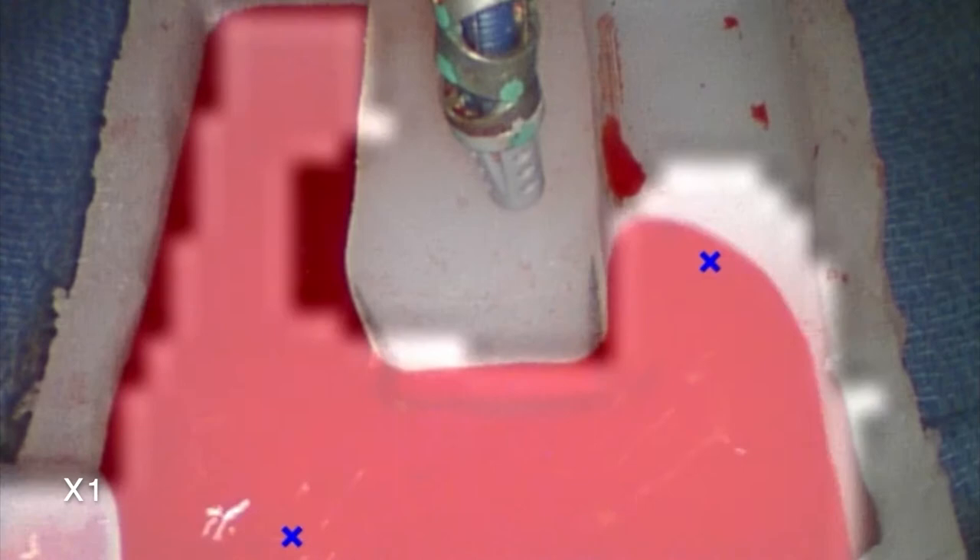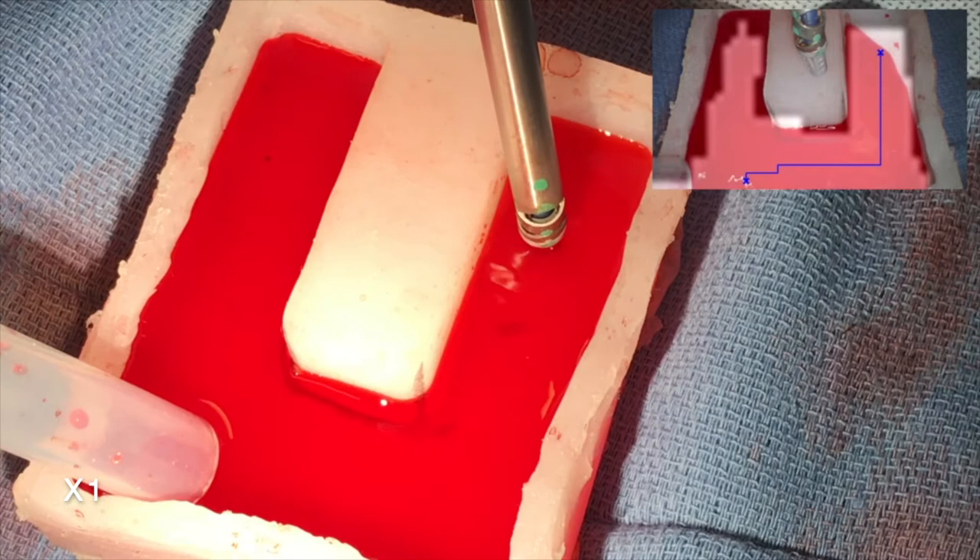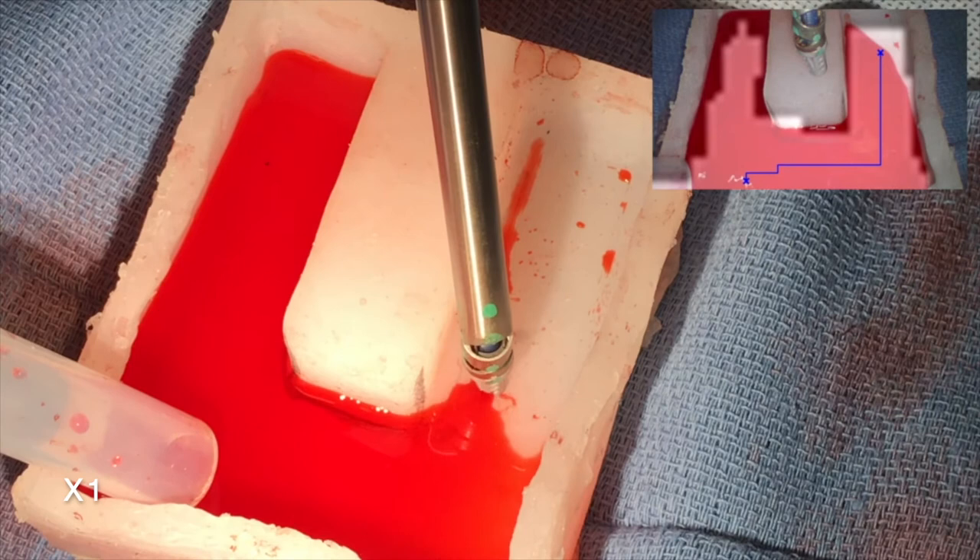A lower resolution version of the image-based blood flow detection algorithm is implemented on a DaVinci Research Kit for real-time application. From the detected blood region, a trajectory is generated which ends near the ruptured vessel and starts downstream to efficiently clear the surgical field.